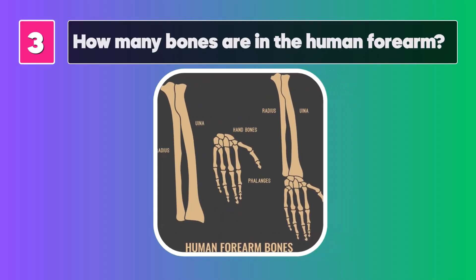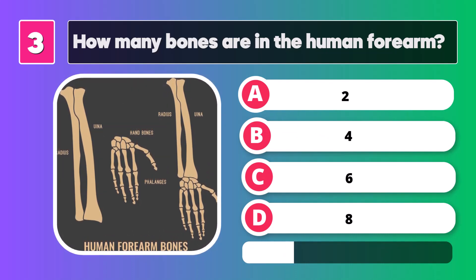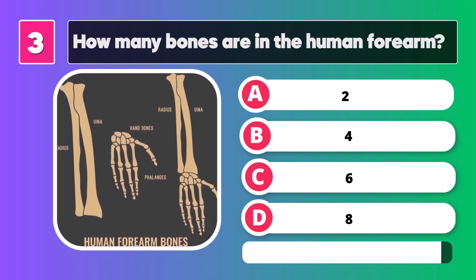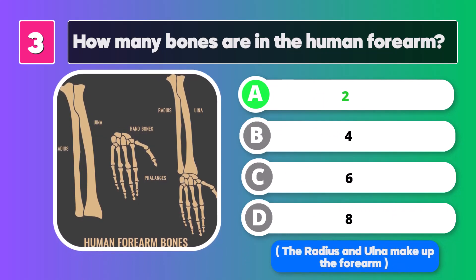How many bones are in the human forearm? Two. It's correct. The radius and ulna make up the forearm.